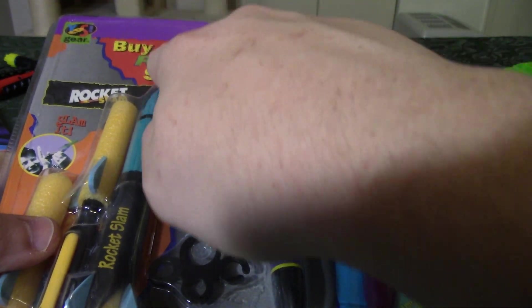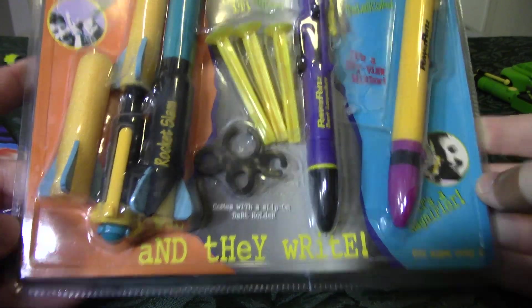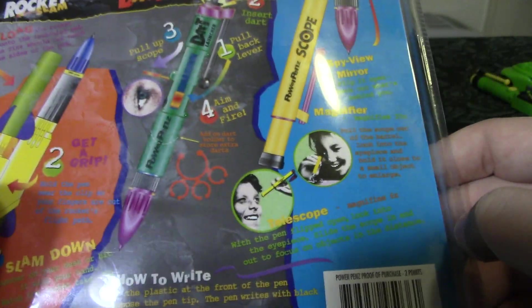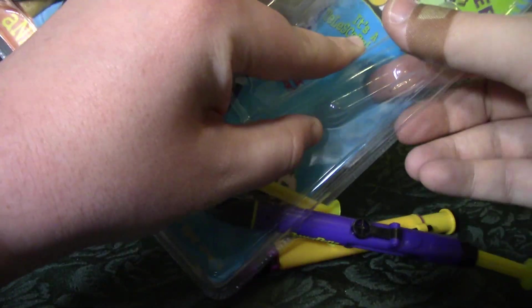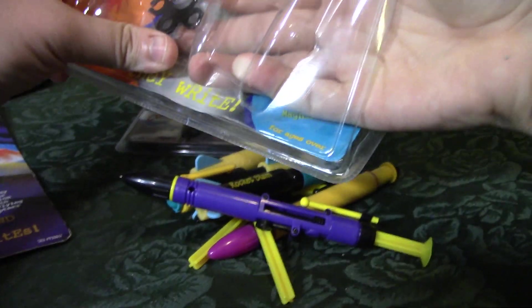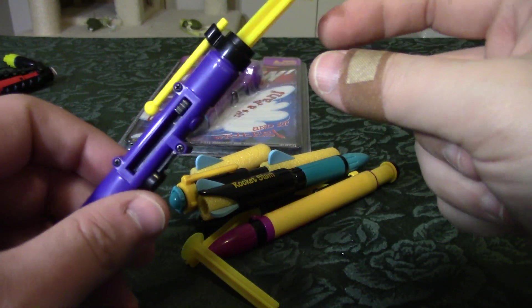Next up is this three-pack. The label reads: 'Buy two get one free Power Pen special — you get Rocket Slam, Dart Launcher, and Scope free.' More 90s font, more 90s graphics — I love it. The back has instructions for each one. It was held in there with scotch tape — there we go. Since it was at the top of the pile, we'll start with the Dart Launcher first.